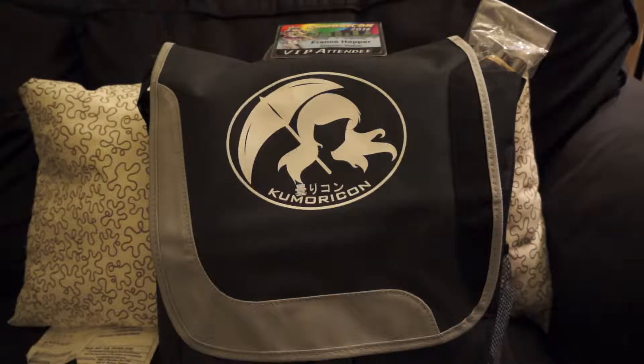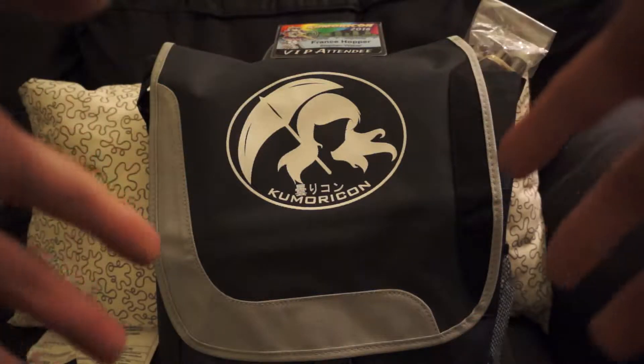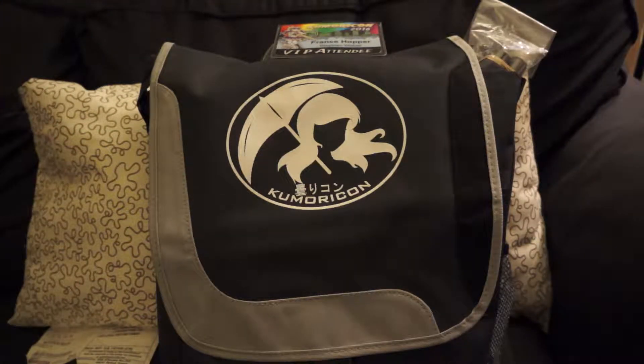Hey there YouTube, France Hopper here. It's Thursday the 27th of October, and tonight we have a special kind of unbagging — unboxing, however you want to classify this. I am going to Komori Con over the next couple of days and I'm going as a VIP.